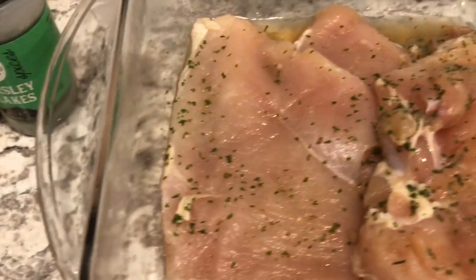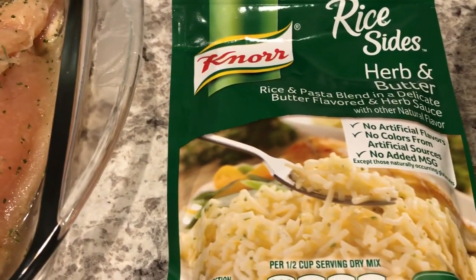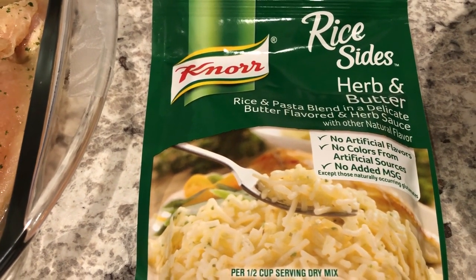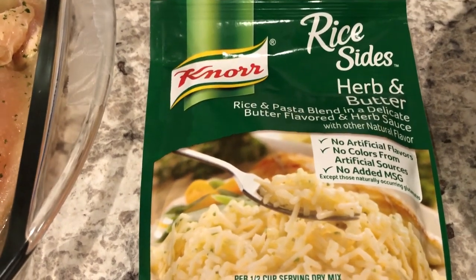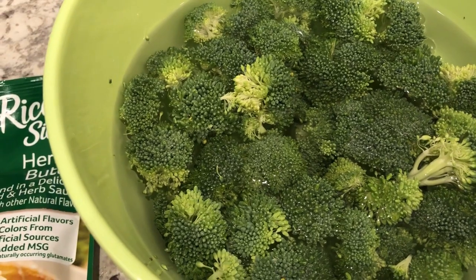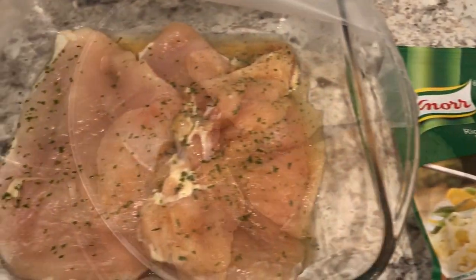I'm making a side of Knorr herb and butter rice dish — never had that before. And then I'm going to sauté some fresh broccoli; I've got it soaking in some salt water, already cut and trimmed. So let me get started.